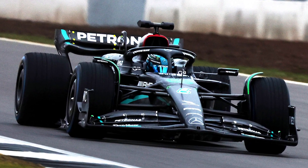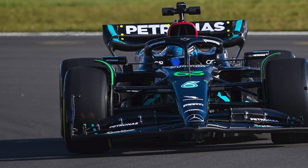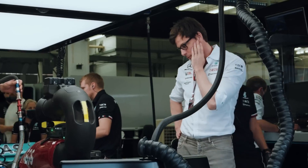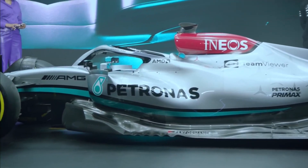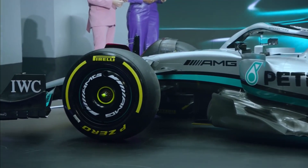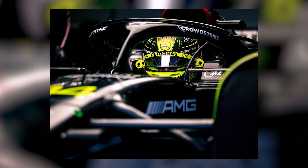The Mercedes W14 has finally been revealed, and the team hopes that it can keep up this time around. Last year was, for lack of a better term, a learning experience for the Silver Arrows, with how poorly they performed against Red Bull and Ferrari. Last year's car struggled to perform adequately in straights with its unusual bouncing, costing them quite a few points as a result. Will Mercedes go back to their winning ways? Let's find out.